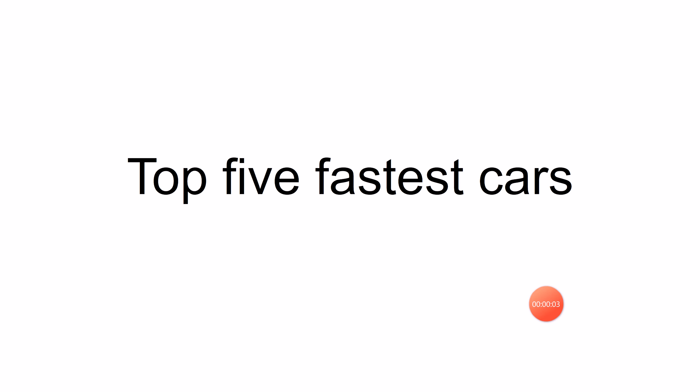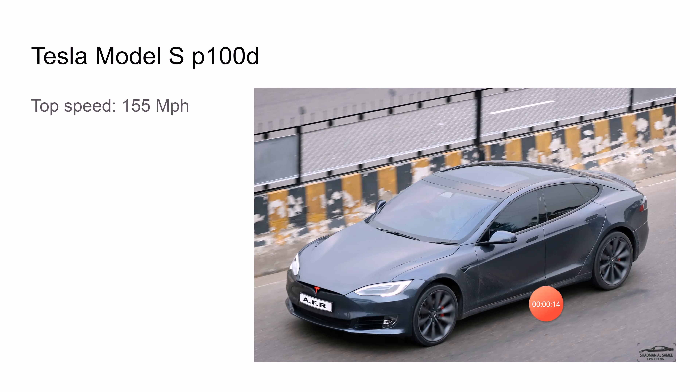Okay, hello! Today we will be going over the top five fastest cars. We are also including the top cars in the near future, so with all that said, let's get into it.